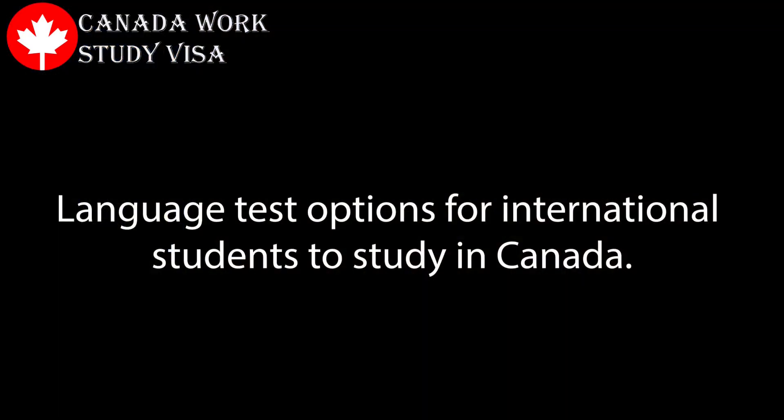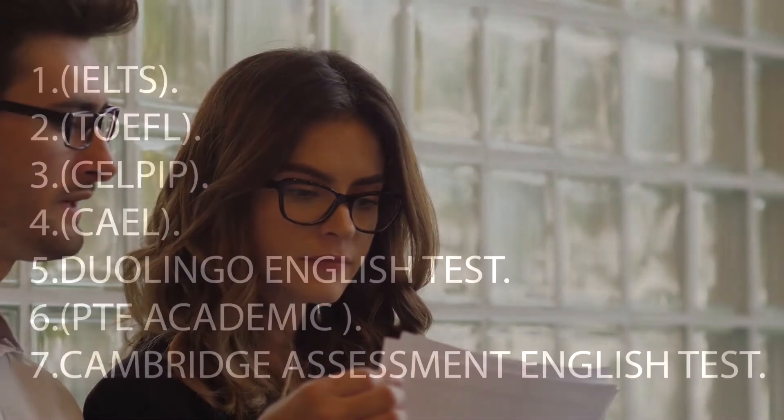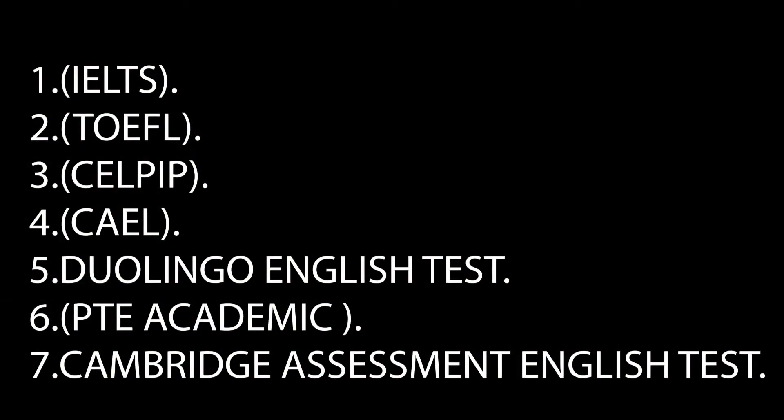Here are the language testing options approved and widely accepted by Canadian educational institutions: 1. International English Language Testing System (IELTS). 2. Test of English as a Foreign Language (TOEFL). 3. Canadian English Language Proficiency Index Program (CELPIP). 4. Canadian Academic English Language (CAEL). 5. Duolingo English Test. 6. Pearson Test of English Academic. 7. Cambridge Assessment English Test.